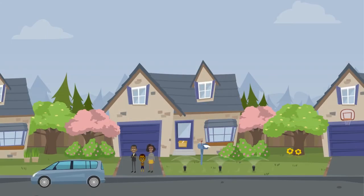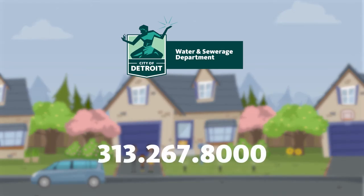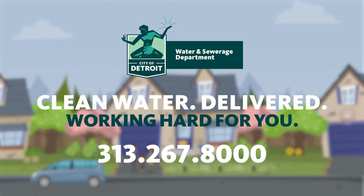If you want to have the water in your home tested, you may call DWSD at 313-267-8000. DWSD, working hard for you. Clean water delivered.